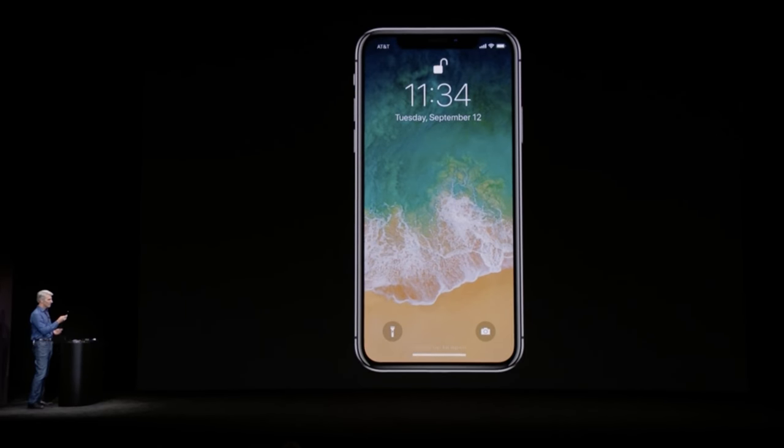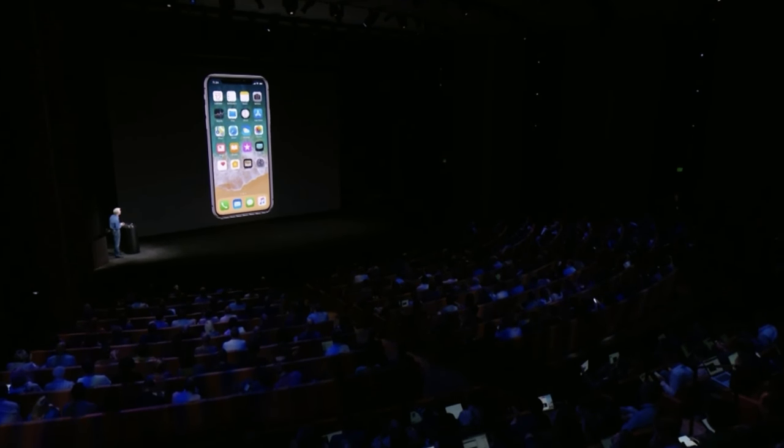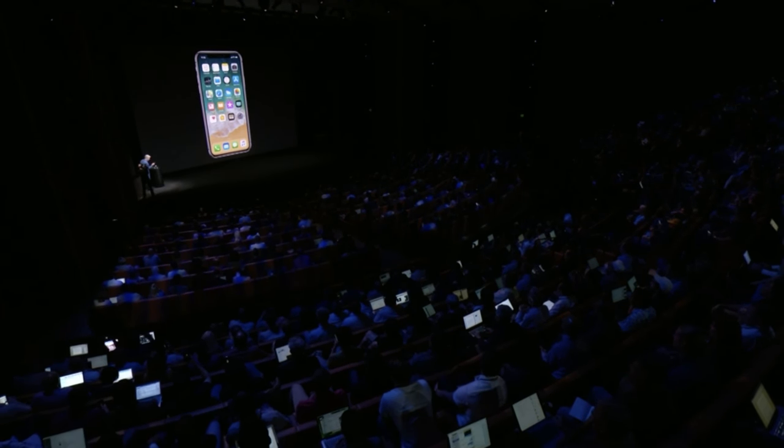On the topic of Face ID versus Touch ID: the iPhone 8 and 8 Plus have second-generation Touch ID — same as the iPhone 7 and 7 Plus — which is extremely fast and very convenient. You don't have to be looking at your phone to unlock it. From the stage demo, Face ID seemed a little bit slow and required you to be looking directly at the iPhone. Convenience-wise, if you're used to being able to unlock your phone in your pocket without looking at it, that's going to be more of an adjustment. Face ID will likely improve with time, but right now it seems a little bit slower and less convenient than Touch ID.